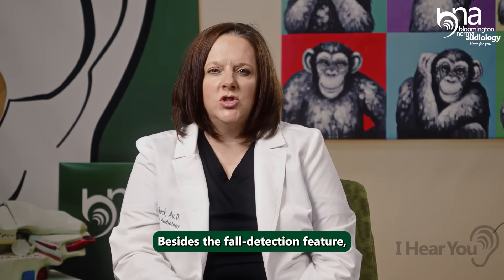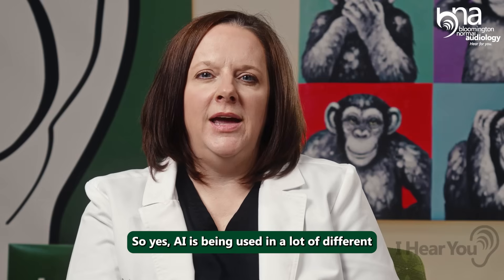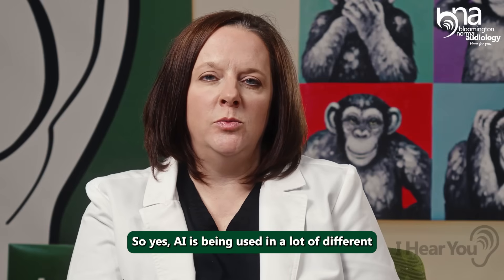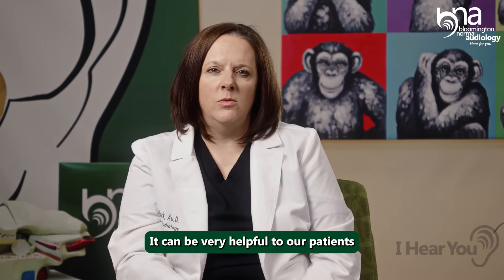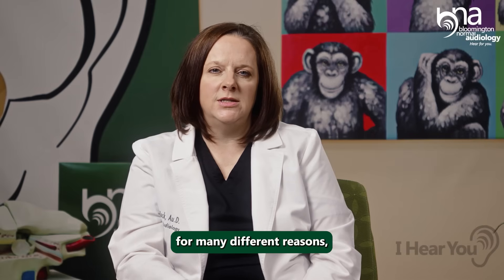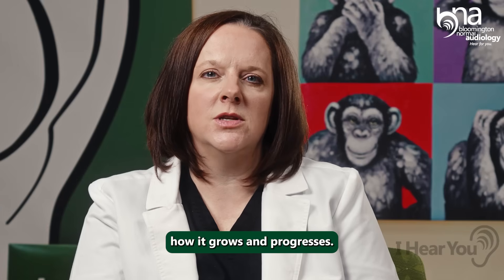Besides the fall detection feature, they actually have a self-assessment for balance. AI is being used in a lot of different products these days, including hearing aids. It can be very helpful to our patients for many different reasons, and it'll be interesting to see how it grows and progresses.